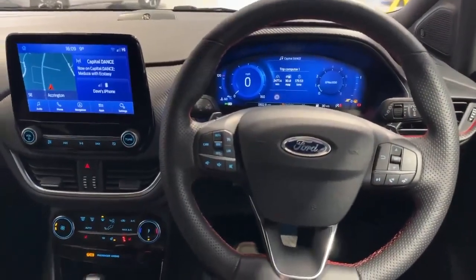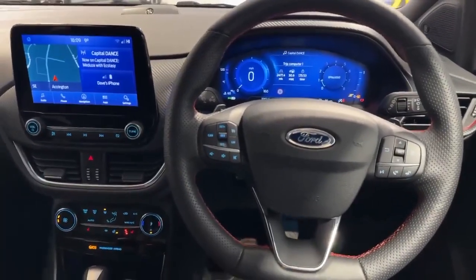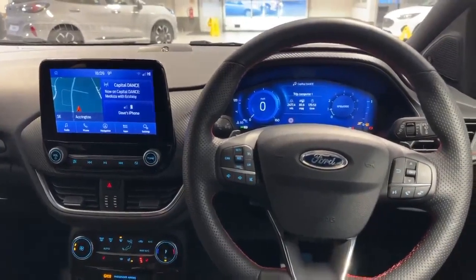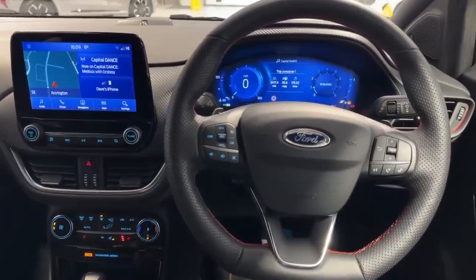It's available at our Accrington showroom for immediate delivery and also test drives. So if you'd like any more information please feel free to call the sales team here at OMC Ford in Accrington.